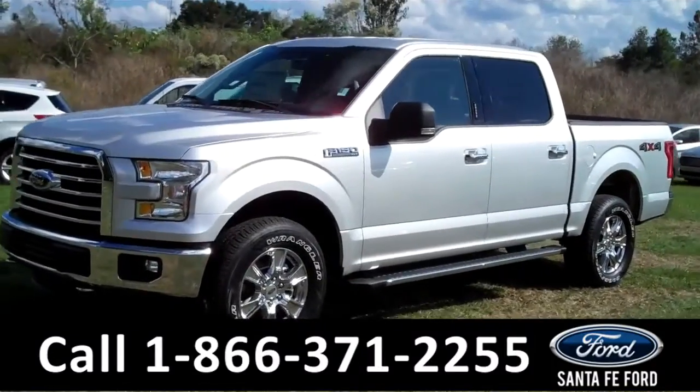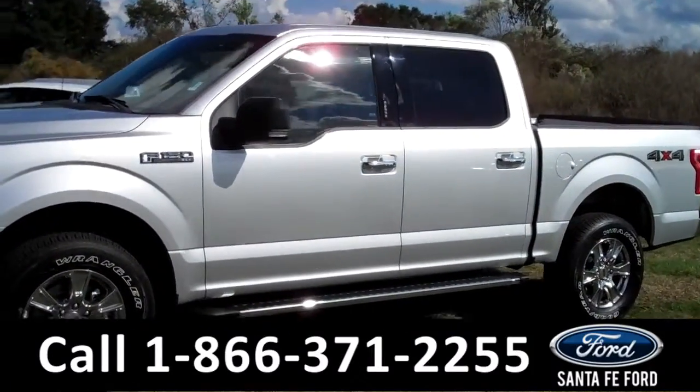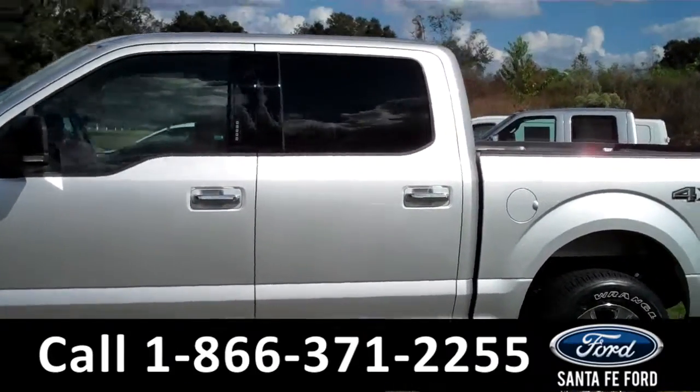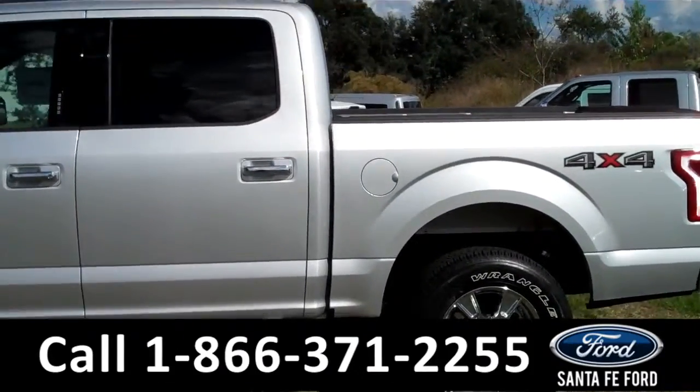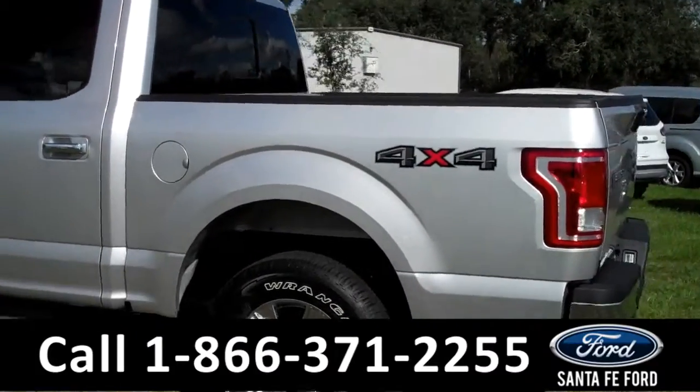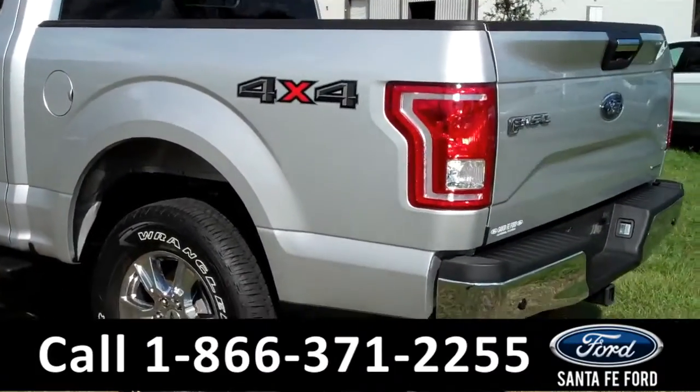This is a brand-new 2015 Ford F-150 XLT. It features fog lights in the front, tow hooks, running boards on the bottom, solar tinted windows, a keypad door lock as well as remote keyless entry, and a hitch receiver in the back.